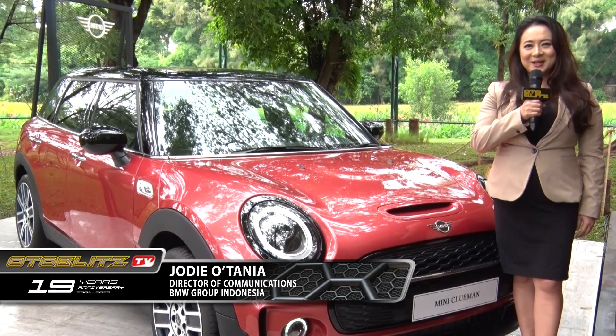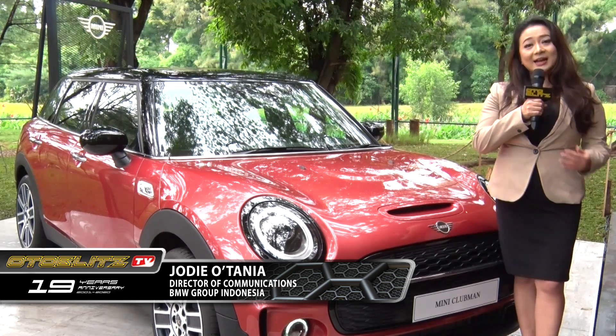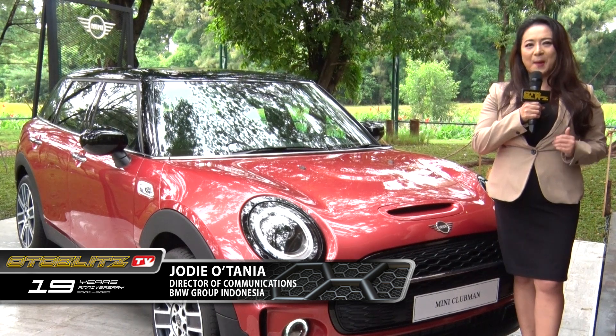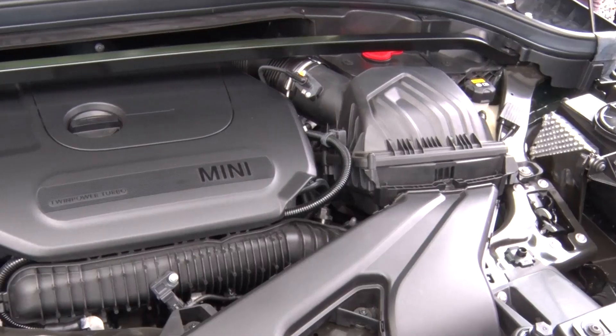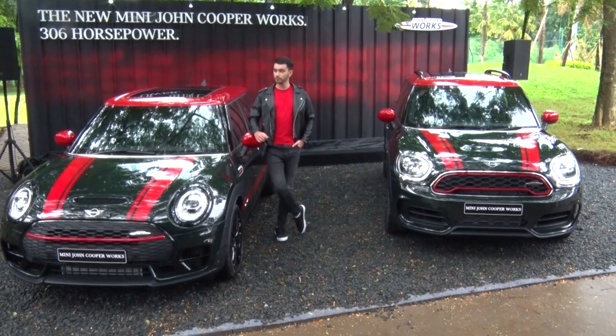Hello Auto Blitzer, I'm Jodyo Tanya from BMW Group Indonesia. Today is very special for Mini Indonesia because we are offering a media activity for the first event of 2020. Mini Indonesia is also presenting the cars with the most powerful engine — 306 horsepower — the Mini John Cooper Works Clubman and the new Mini John Cooper Works Countryman.